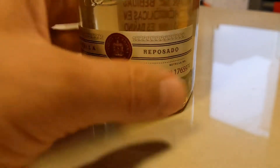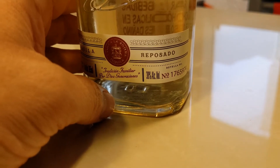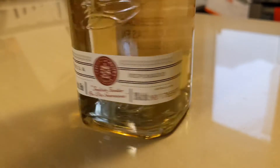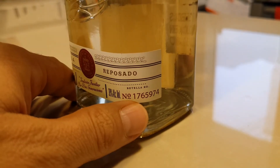Tequila Reposado — you'll notice too, since we are not in the States, this was bottled at 38% alcohol, which is very common. It's not 40%; 38% is very common outside of the States. That bottle number — wow, that is a lot of bottles.